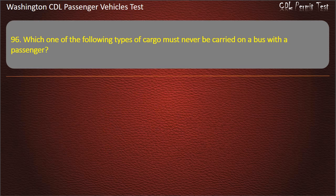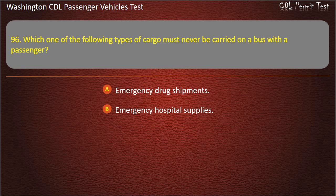Question 96. Which one of the following types of cargo must never be carried on a bus with passengers? Emergency drug shipments, emergency hospital supplies, tear gas, or small arms ammunition or ORMD. Answer: Tear gas.